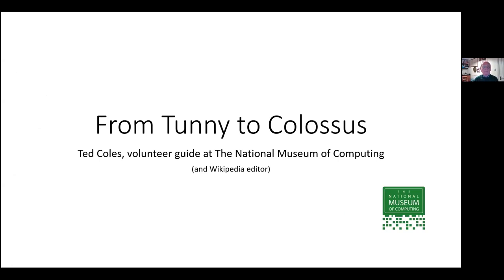Good evening, everyone. My talk is about Tunny, which you've already heard is a Lorenz cipher machine, and its solution led to the development of Colossus, which by some people's definition is the first large-scale electronic programmable computer. My name is Ted Coles; I'm a volunteer guide at the National Museum of Computing.